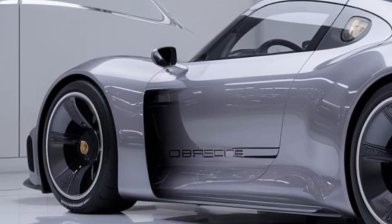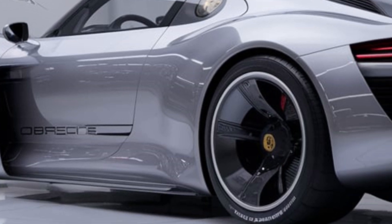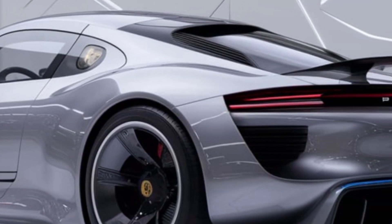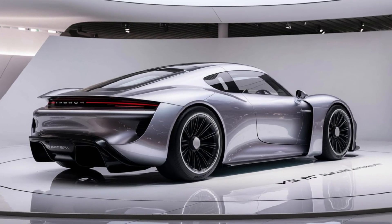Porsche, renowned for its iconic sports cars, is at the forefront of electric vehicle technology. The 718 EV represents a bold step into the future, blending performance, luxury, and sustainability. Let's explore what this electric marvel has to offer.